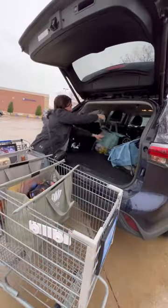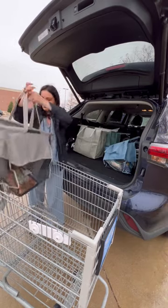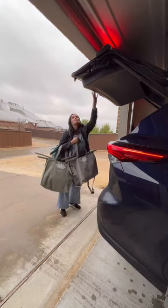Each bag holds 50 pounds and makes it so easy to unload your groceries. Best part is they are machine washable, so you can use them over and over again.